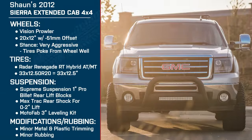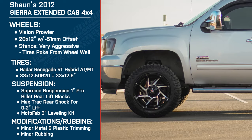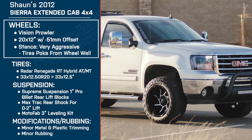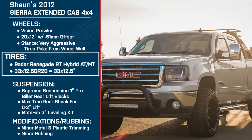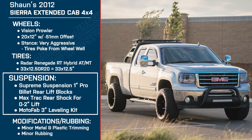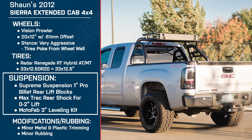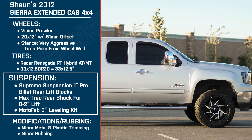Sean is driving a 2012 GMC Sierra extended cab 4x4. For wheels he's got the Vision Prowlers — these are 20x12s with a negative 51 offset, making for a very aggressive stance. For tires he's running the Radar Renegade RTs in 33x12.5. For suspension he's got the Supreme Suspensions 1-inch Pro Billet Rear Lift Blocks, the Max Track Rear Shocks for a 0 to 2-inch lift, and the MotoFab 3-inch front leveling kit.